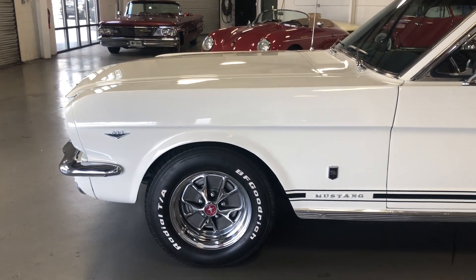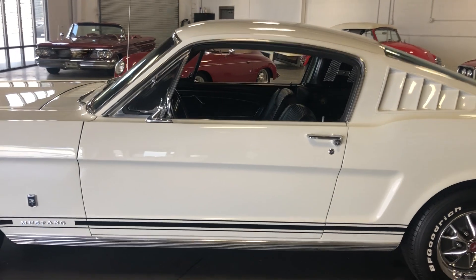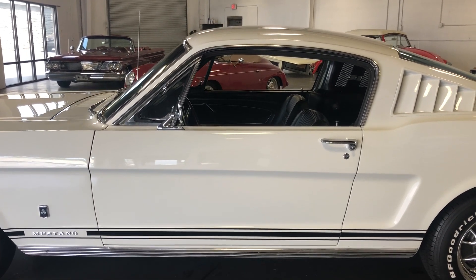Believed to have all of its original body panels. Being a Georgia car all of its life, this was a rust-free, rock-solid vehicle.